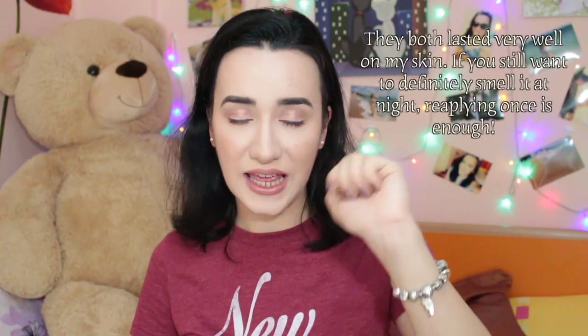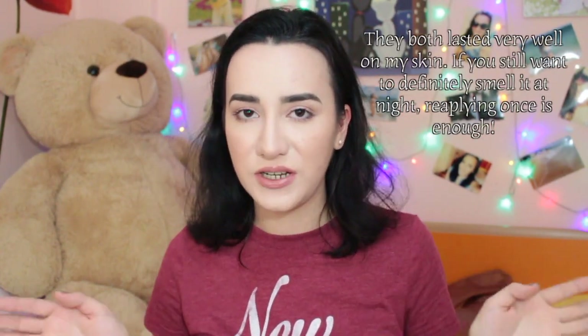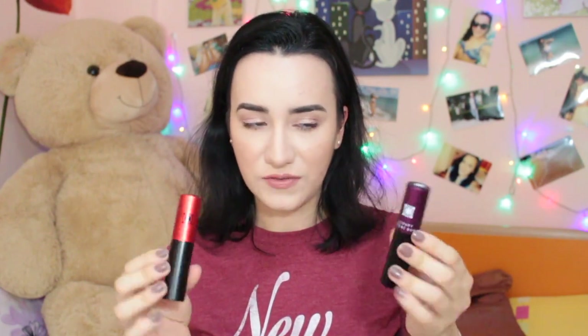I will wear it throughout the day and see how long it lasts on me, and whether it still smells the same by the end of the day. Longevity is an important factor. Although it comes in a travel size, you can carry it with you and reapply — it's still nice to know it lasts throughout the day if you're too busy to reapply. Overall I'm very pleased and I like both fragrances.